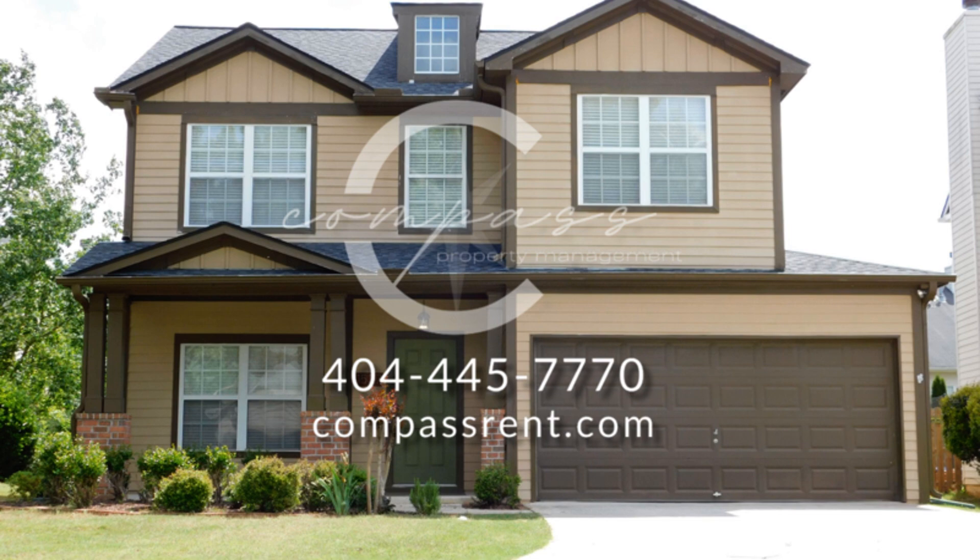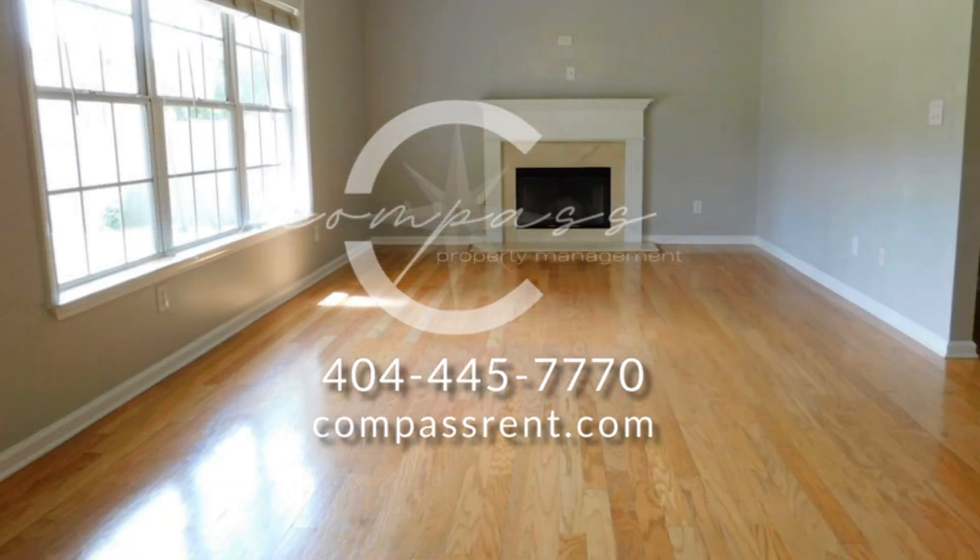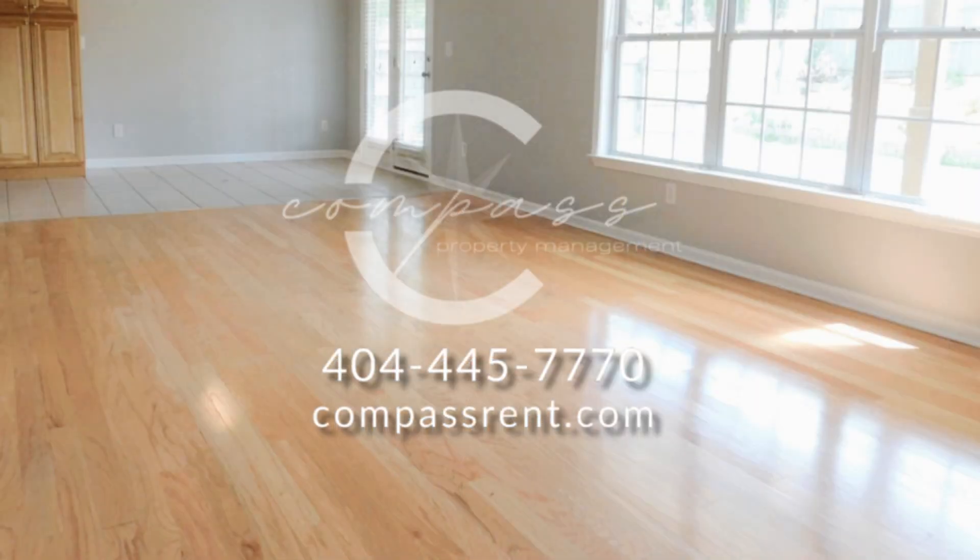This home in Kennesaw, Georgia is surrounded by meticulously maintained landscaping. The formal entrance, adorned with wainscoting, opens to a formal dining room.